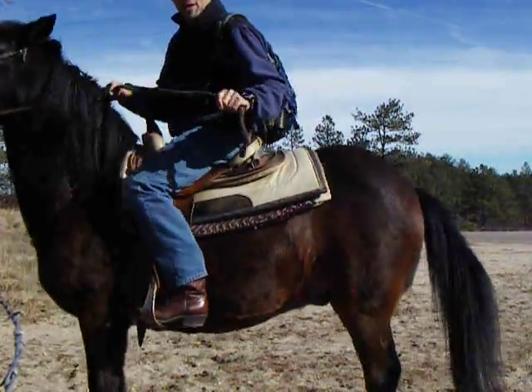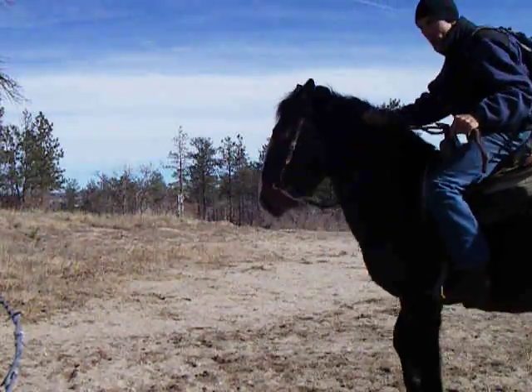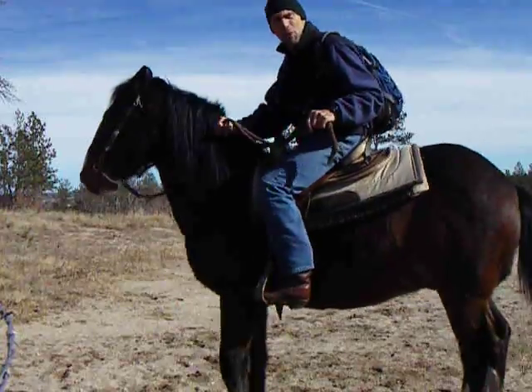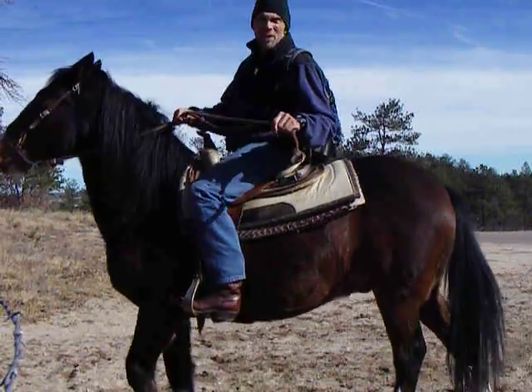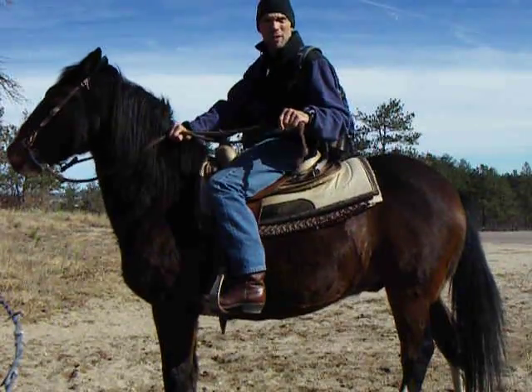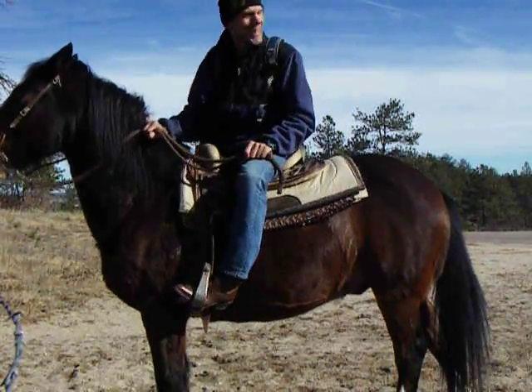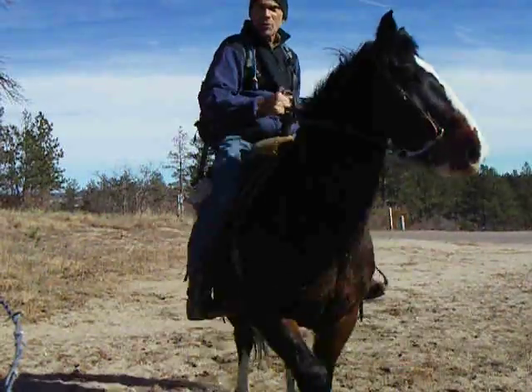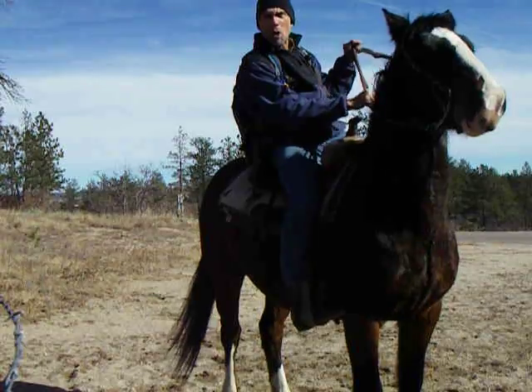So sometimes you've got to be pretty tough with them. If you want to make them go, sometimes you've got to kick them right where your feet hang. And if you want to stop them, sometimes you've got to do quite a bit of pulling. This one is trying to take off galloping back to the stable and not going where we're supposed to be going.